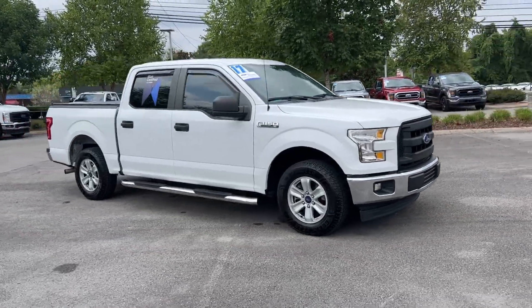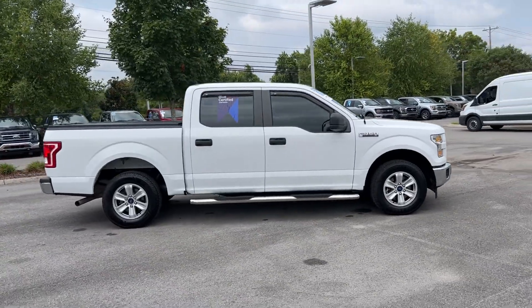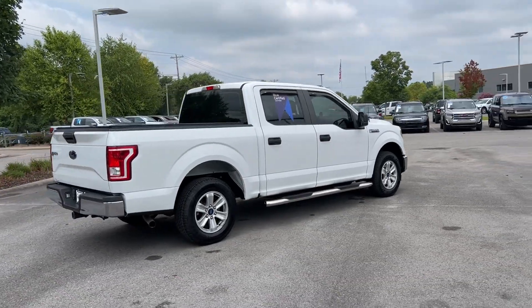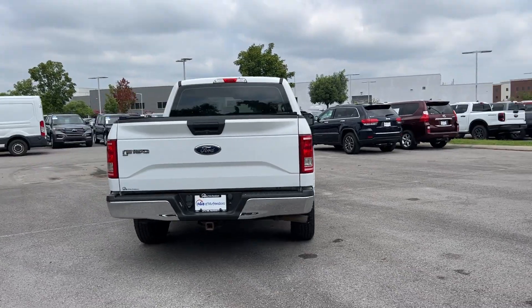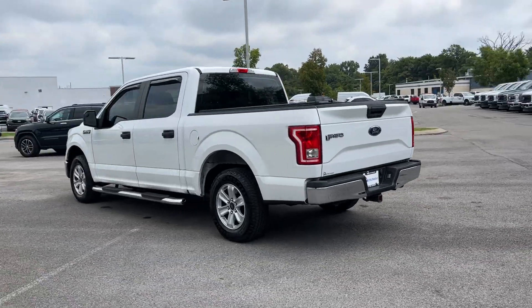2017 Ford F-150. Never get bored with the numerous premium built-in features such as pass-through rear seat, brake assist, engine immobilizer, automatic headlights, auxiliary input, stability control, and passenger side airbag sensor.